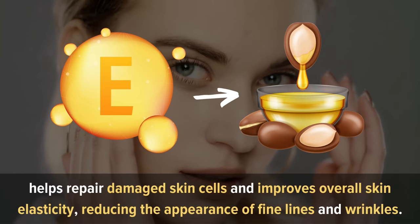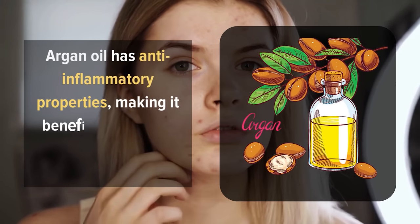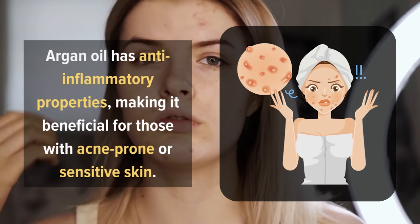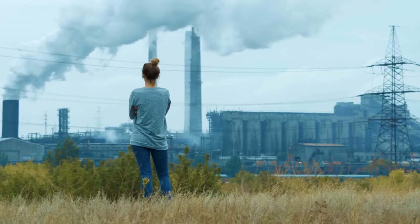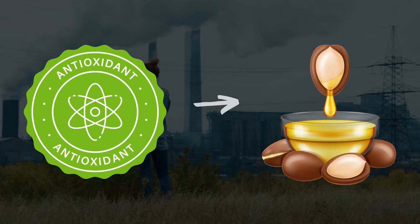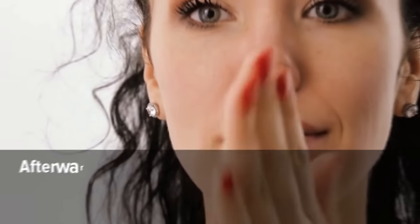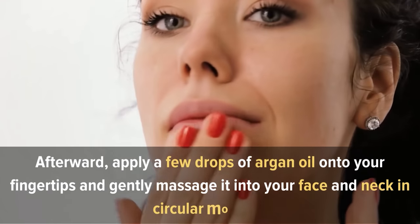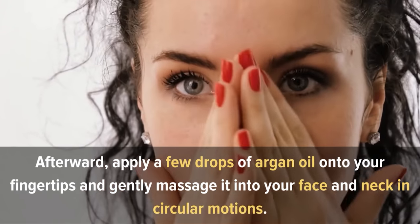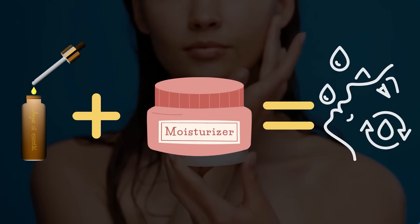Argan oil reduces the appearance of fine lines and wrinkles. Moreover, its anti-inflammatory properties make it beneficial for those with acne-prone or sensitive skin. It helps soothe irritation, reduce redness, and promote a clearer complexion. The antioxidants present in argan oil protect the skin from environmental damage such as sun exposure and pollution. Apply a few drops onto your fingertips and gently massage into your face and neck in circular motions. You can also mix a few drops with your favorite moisturizer for an extra boost of hydration.